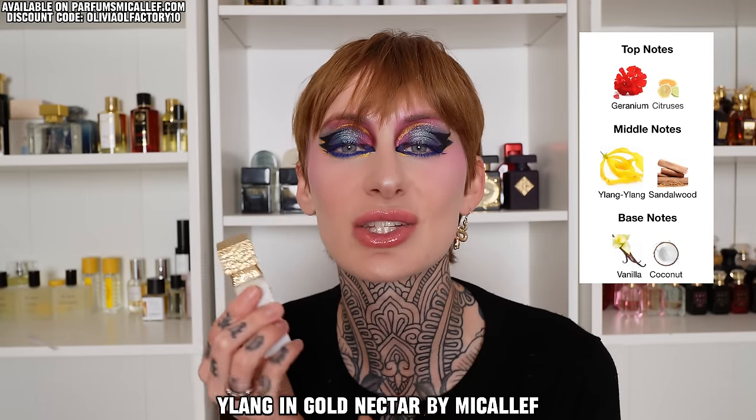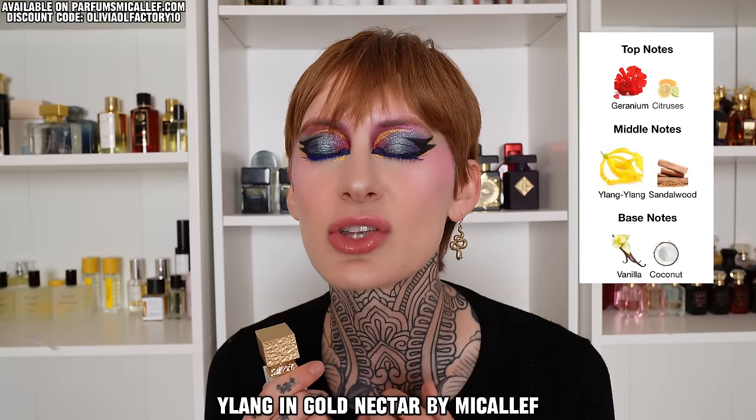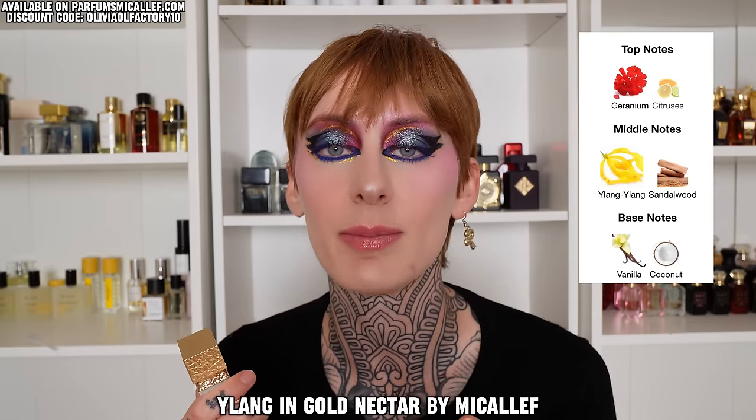Next is Ylang and Gold Nectar. As you'd imagine from the name, this is an ylang ylang fragrance. If you've never smelled that floral before, it is floral but very sweet and creamy and can come off a little bit like banana custard. That creaminess is amplified with some coconut and vanilla, so this smells very tropical — but not in the sheer, watery, beachy sunscreen sense. Rather, a rich, creamy, vanillic, sweet floral. This is so smooth, and I'm having a love affair with ylang lately. If you liked Utopia Vanilla Cocoa but found it a bit too white floral dominant, you'd like this because the florals are a little more subtle but it still has that beachy, creamy quality.